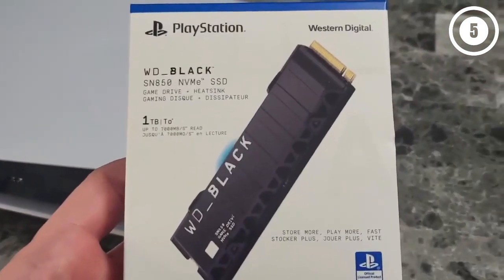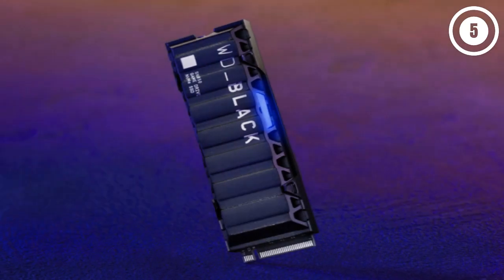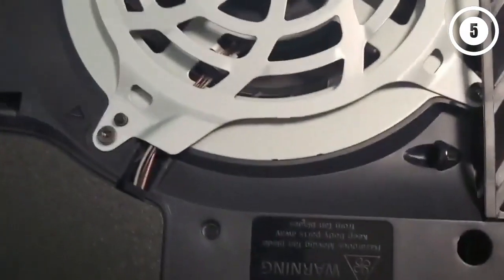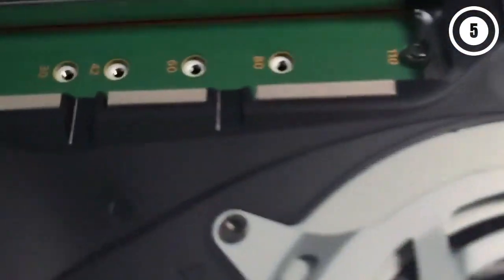In our testing, we found that the Black SN850 delivered on its lofty promises by achieving 6,550 MB per second in Sony's own internal benchmarking. It's a testament to how well-constructed the drive is, with the in-house controller and SanDisk flash memory easily able to keep up with some of the best in the industry, close to two years after its introduction. Reasons to buy: far exceeds the stated requirements, competitively priced, officially licensed by Sony. Reasons to avoid: can run hot; non-branded version could be cheaper.